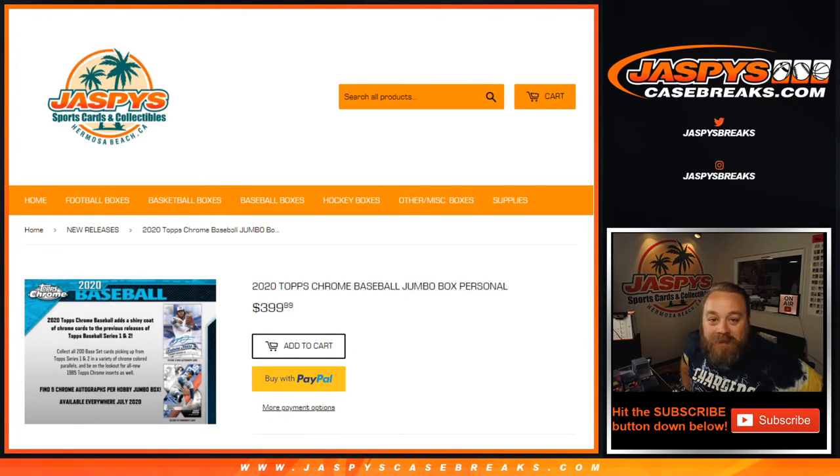Hi everyone. Sean with JaspysCaseBreaks.com here, doing a 2020 Topps Chrome Baseball Jumbo Box Personal Break for Artin on our Instagram.